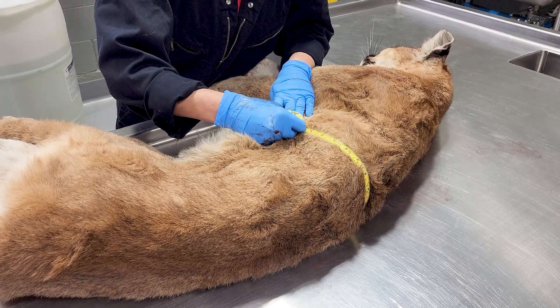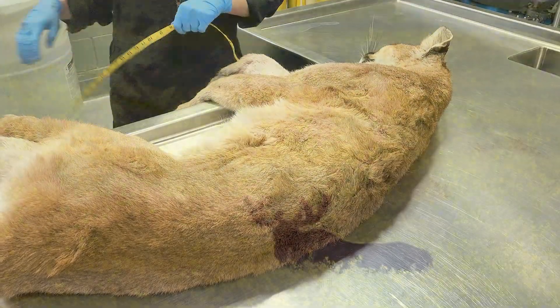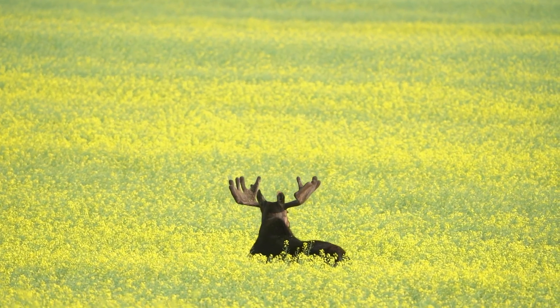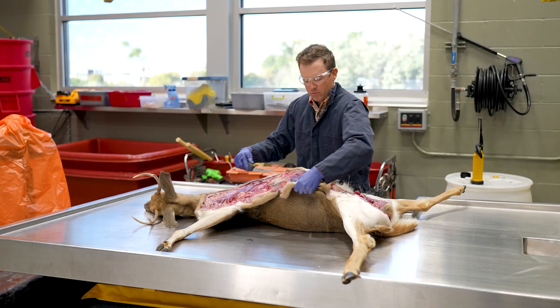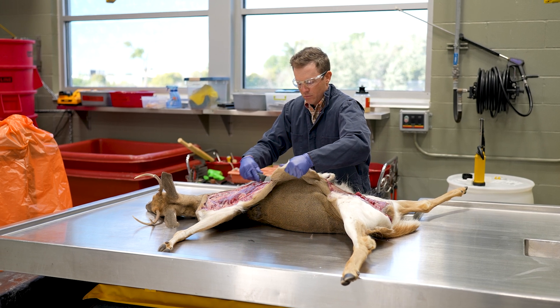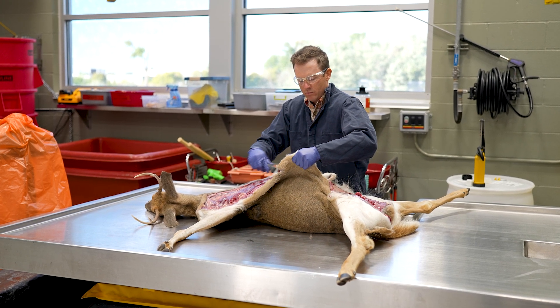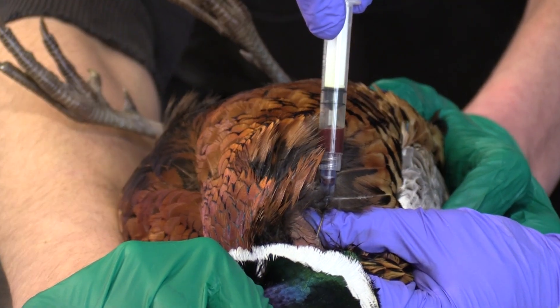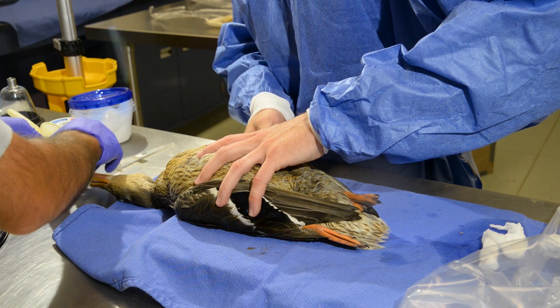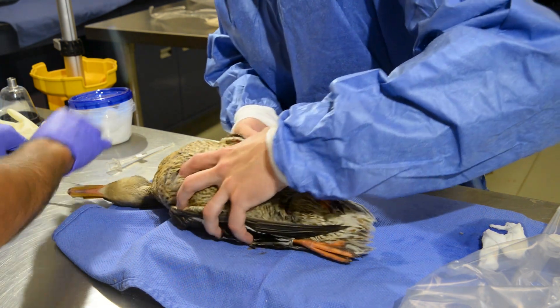The North Dakota Game and Fish Department Wildlife Health Lab in Bismarck was designed to handle anything as large as a bull moose to as small as a bat. It really is an outstanding facility, and it serves an important role for the game and fish. Obviously, we use it to look for diseases or causes of mortality that might be important for human health, for wildlife health, for domestic animal health. There is little downtime as the facility is busy year-round.